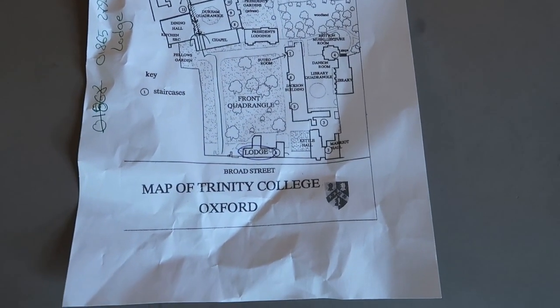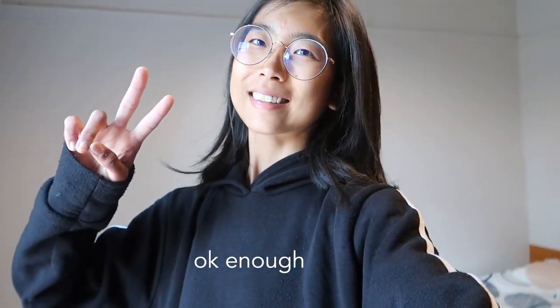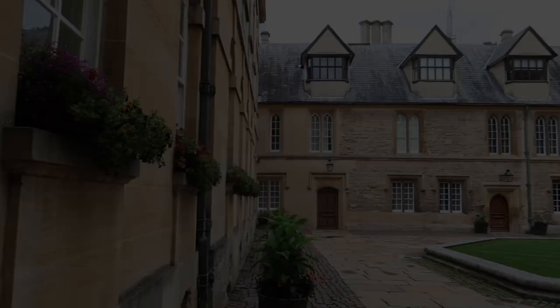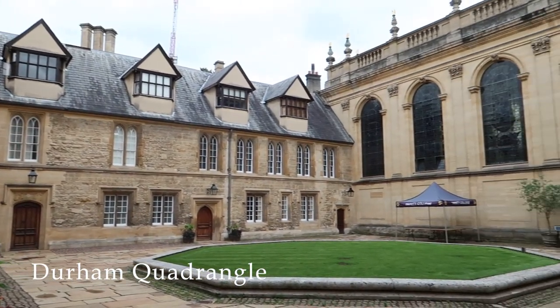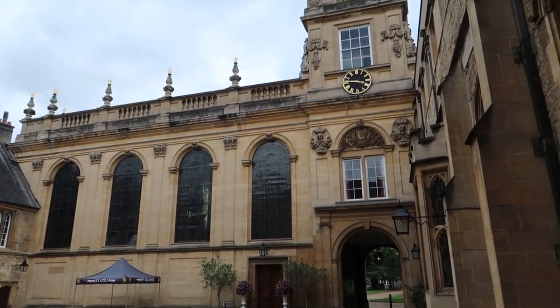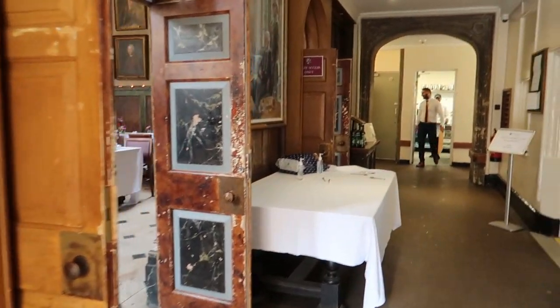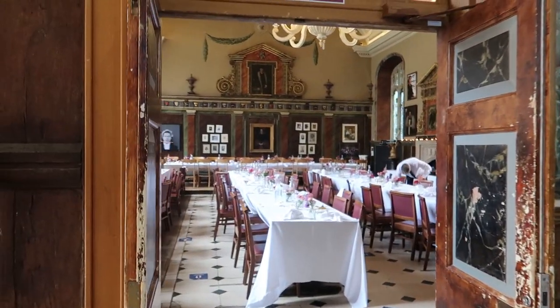With the room tour done we're now going to explore Trinity College. I'm just going to walk around and see what I can find. This is me doing an awkward and unnecessary selfie with the room just to prove that I was here. So first I went back to Durham Quad because I wanted to see the dining hall, which is just there at the side.